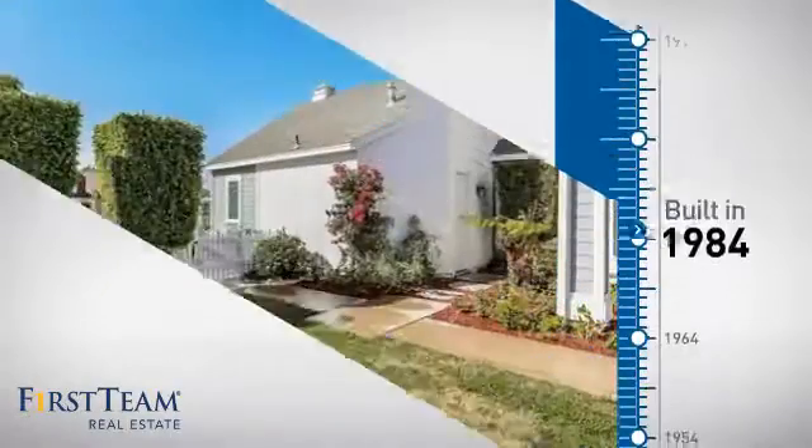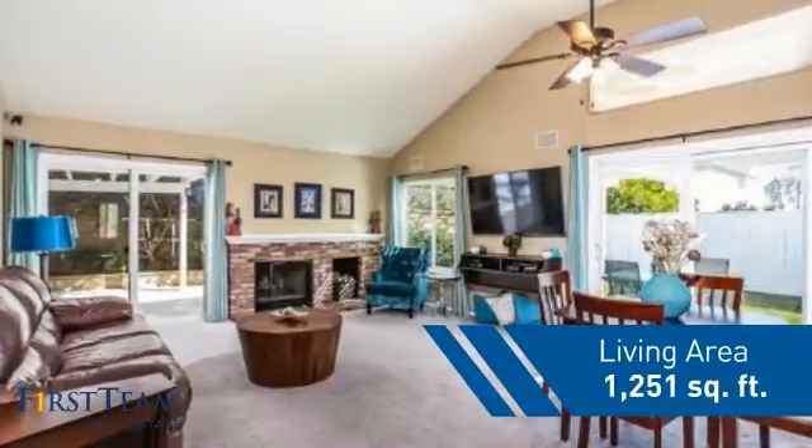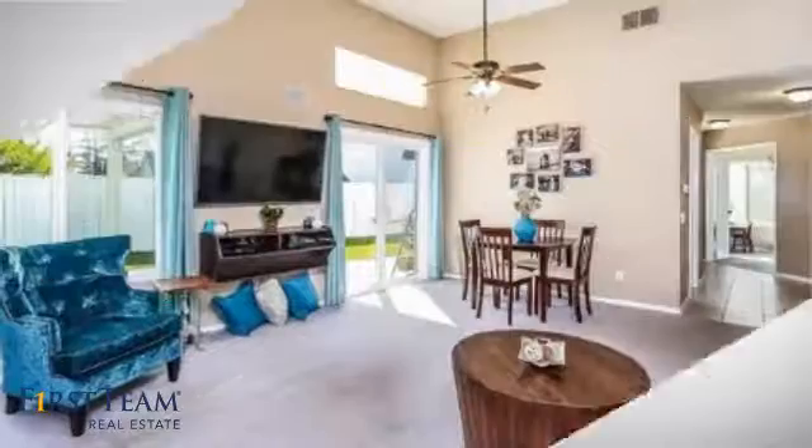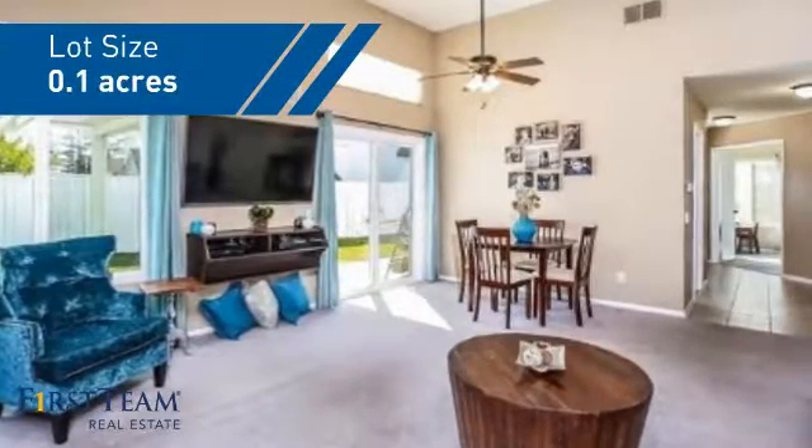This property was built in 1984 and features over 1,200 square feet of space, giving you a spacious layout to play host or kick back and relax after a long day.